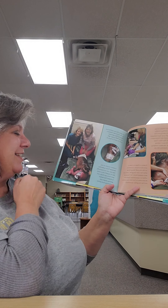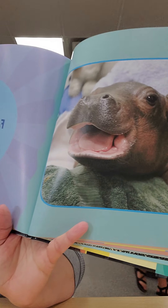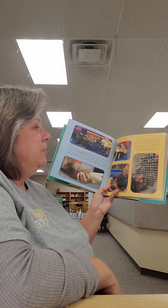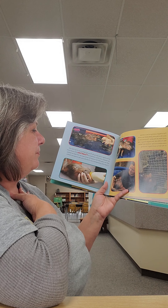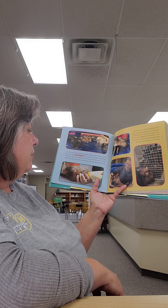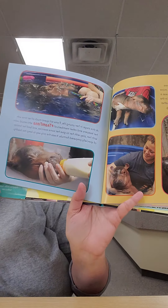Fiona had turned a corner. She began putting on two or three pounds a day and graduated to more pool sizes as she grew. Once she was a few months old, she began living in the area adjacent to her mother and father so the family could begin bonding. At this stage, Fiona still spent much of her time with her keepers and other members of hashtag Team Fiona, who would swim with her, play with her, give her exercise, and feed her bottles of specially formulated formula.